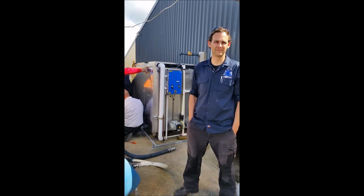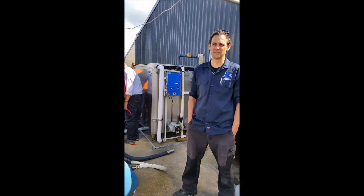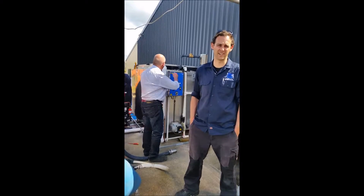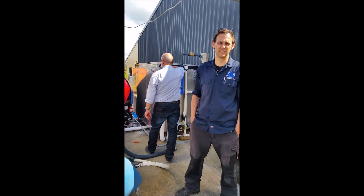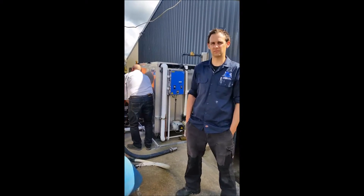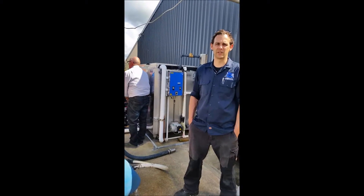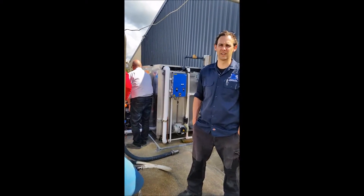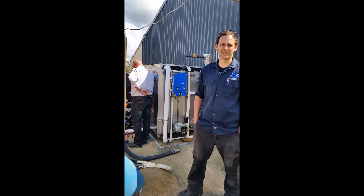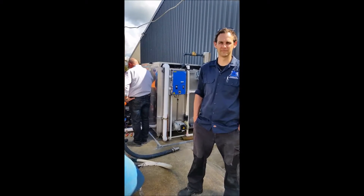So what are we doing right now? We're just cooling the water down — the plan is to make some ice, and we're going to tackle the milking tomorrow morning.